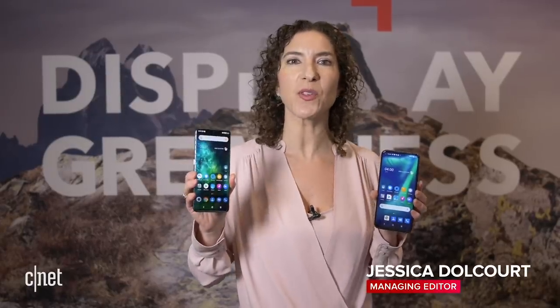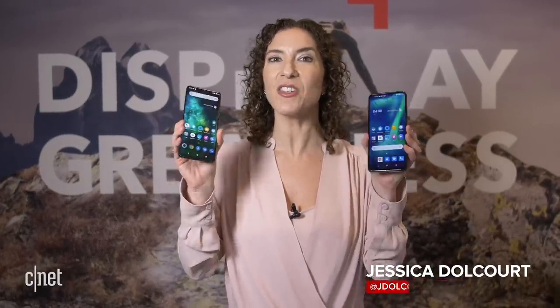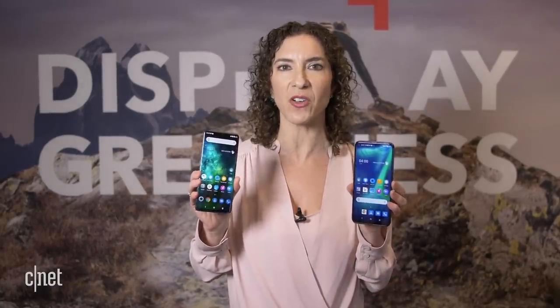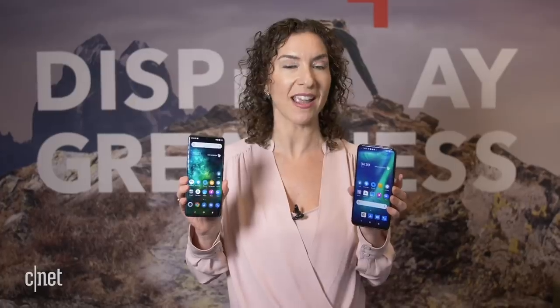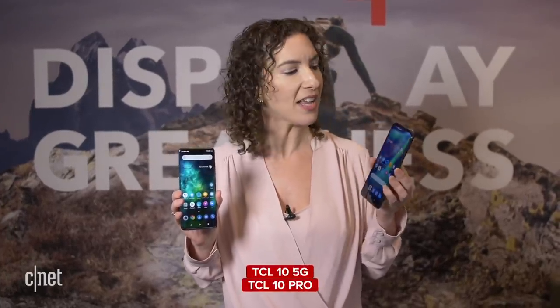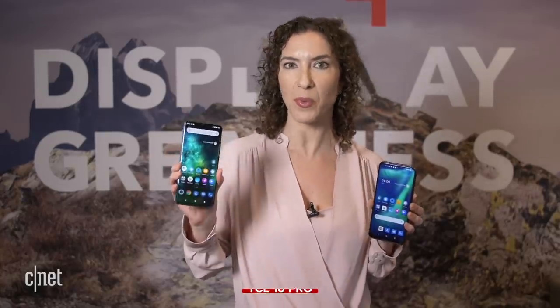5G phones are expensive. Phones with curved screens are expensive. Neither one of these is expensive — in fact, they will both cost under $500 when they launch in 2020. I'm at CES and we're going to take a look at the TCL 10 5G and the TCL 10 Pro.